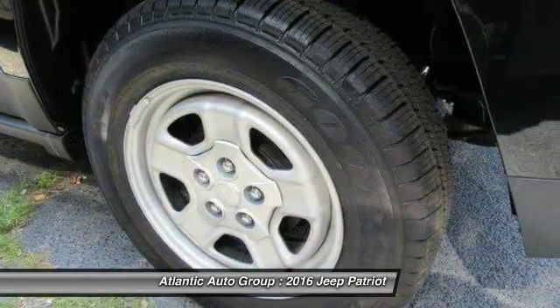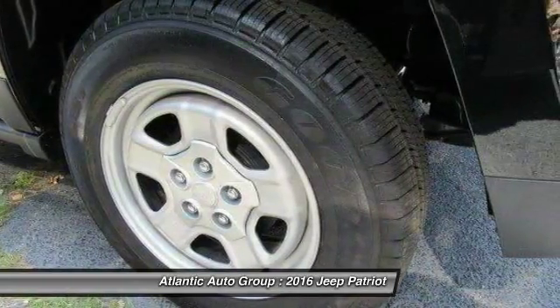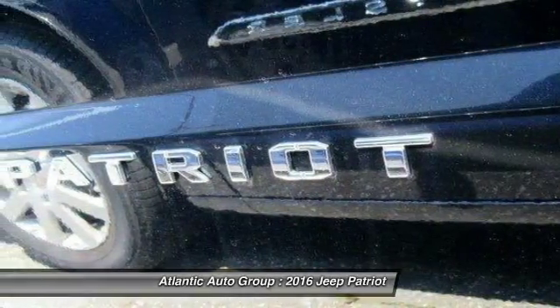Four-piece floor mat set. Searching for a dependable vehicle that looks great too? You've found it, so stop in today.